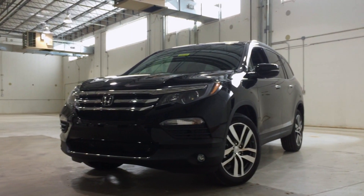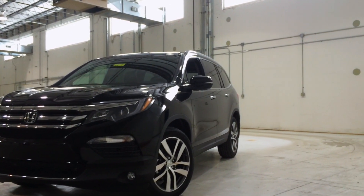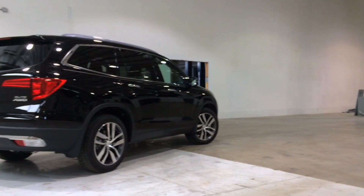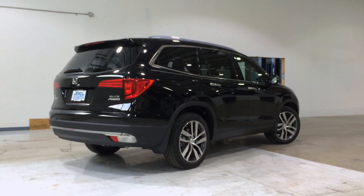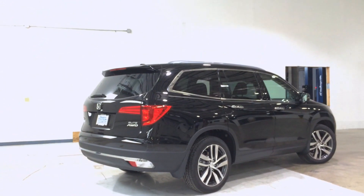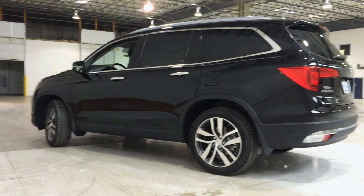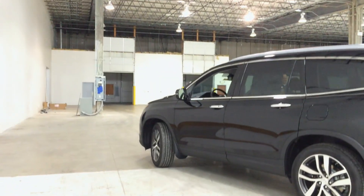The 2016 Pilot. Wow, Honda hit it out of the park with this redesign. This V6 pushes 280 horsepower with 262 pounds of torque, and gets 18 miles per gallon in the city and 26 on the highway, weighing in at a combined total of 21 miles per gallon.